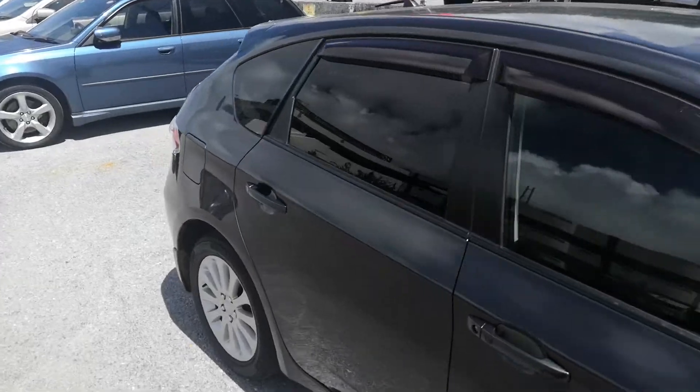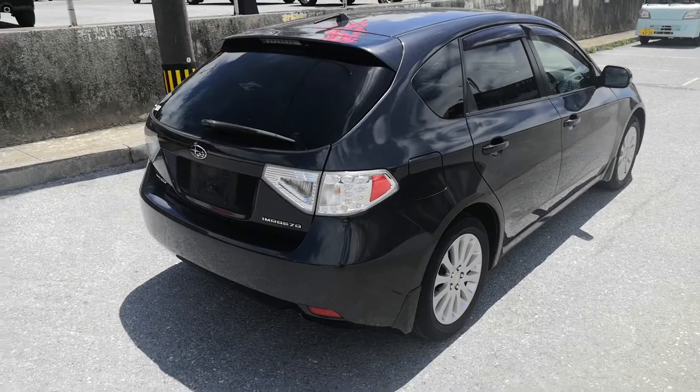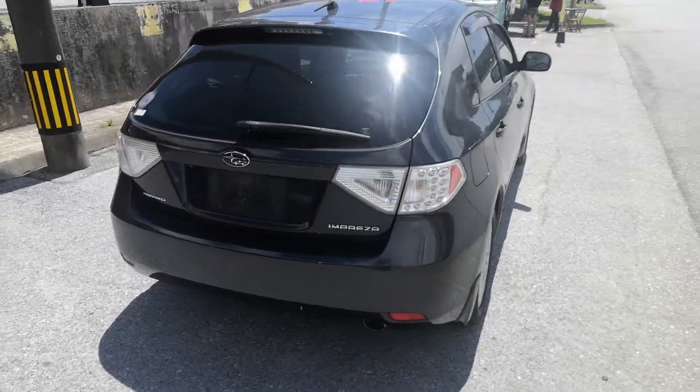This Impreza is a five-passenger vehicle in the 300 series category, which is the larger category. Road tax per year is going to be 19,000 yen, which is about $175 right now with the current exchange rate.